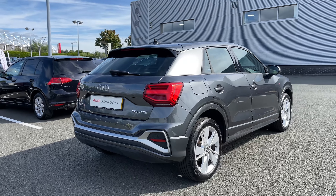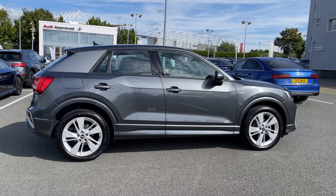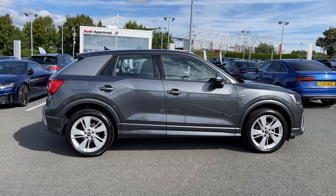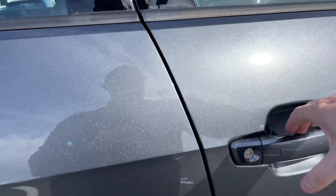This is a 2021 model of the Audi Q2 and today it has covered just over 5,520 miles. As we make our way down the side of the vehicle and open the driver's side door we can take a look at this car's interior to the front.